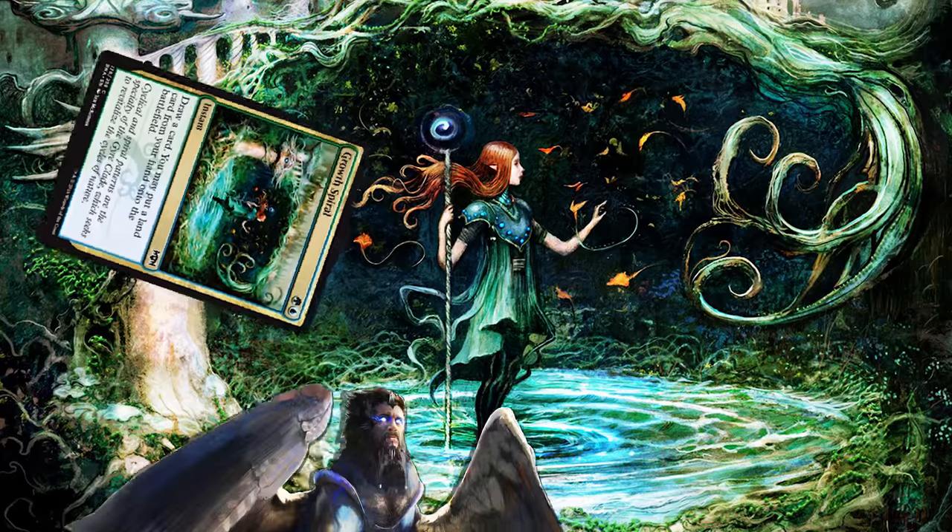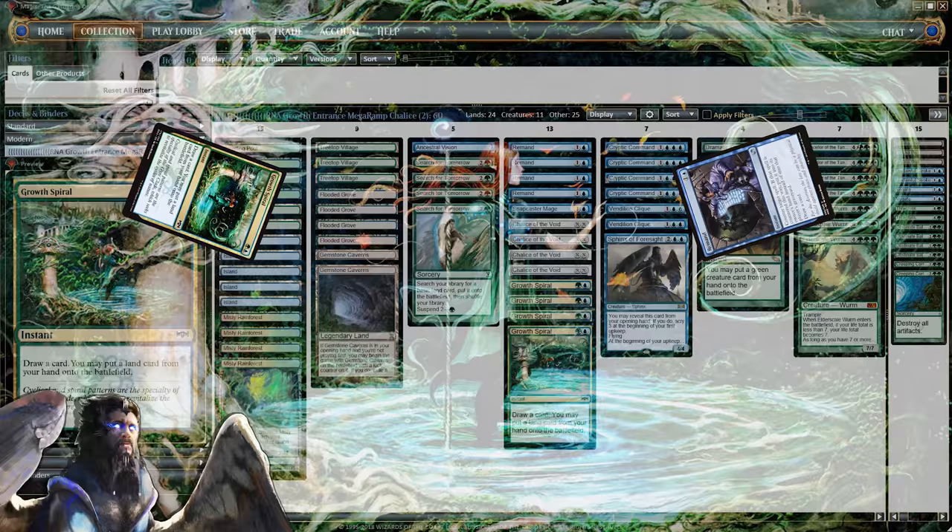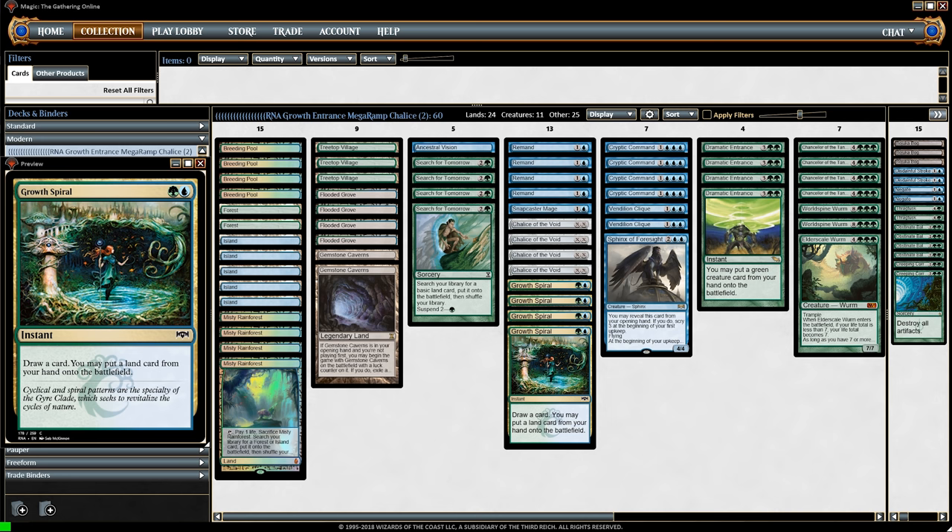Ramp cards are struggling in the current metagame, and counter cards are too. But if we combine ramp with counter, will they still be underperforming? That's what we're going to find out with today's deck, centered around the new card Growth Spiral. Growth Spiral is unique because it's both a ramp card and an enabler of instant-speed counter cards.